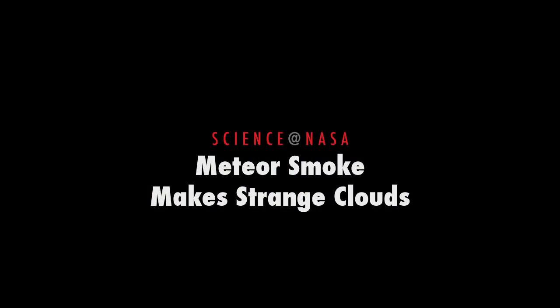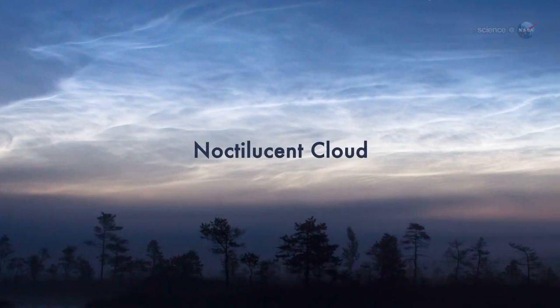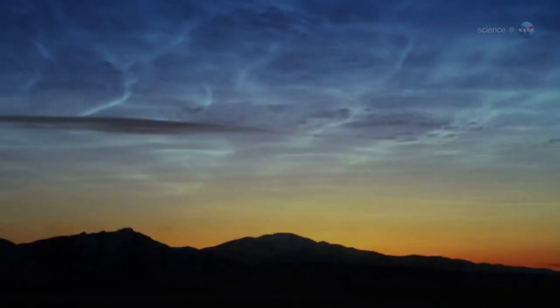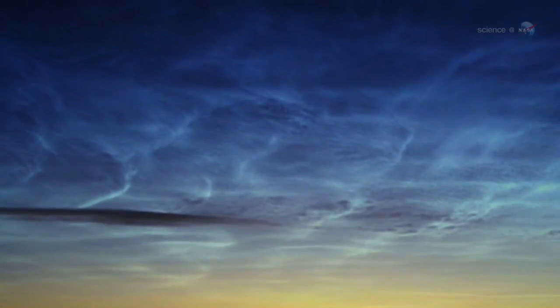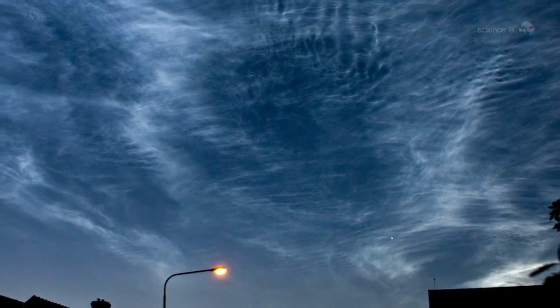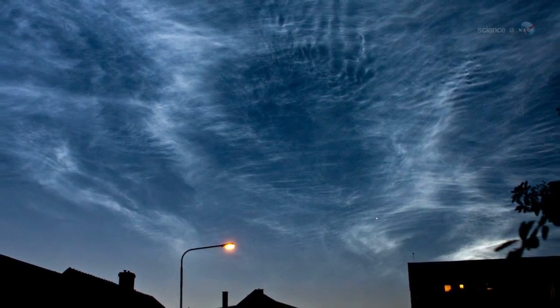Meteor smoke makes strange clouds, presented by Science at NASA. Anyone who's ever seen a noctilucent cloud, or NLC, would agree — they look alien. The electric blue ripples and pale tendrils of NLCs reaching across the night sky resemble something from another world. Researchers say that's not far off: a key ingredient for the mysterious clouds comes from outer space.